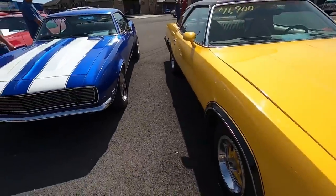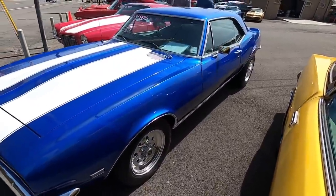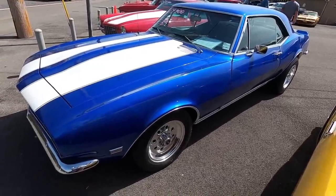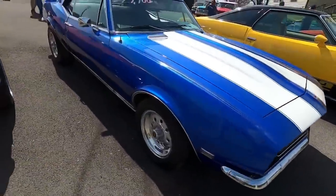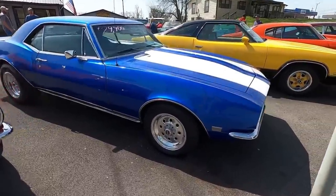The old 68 Camaro is sitting here with 67 doors. It's actually on hold right now — first thing this morning it already went on hold, a guy was trying to pick it up from us. It's $29,900. It is a 68 model with 67 doors. I know, it's kind of confusing.